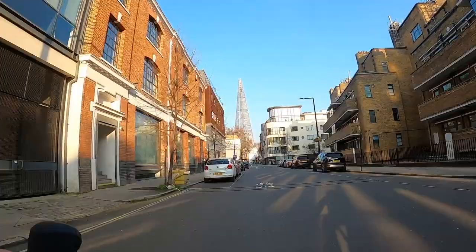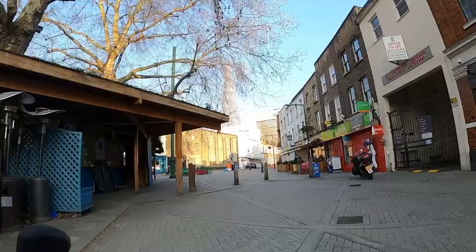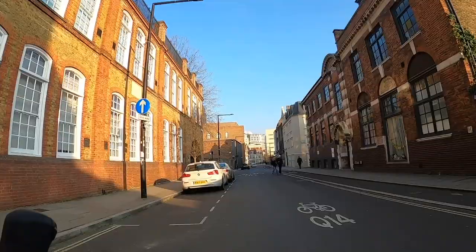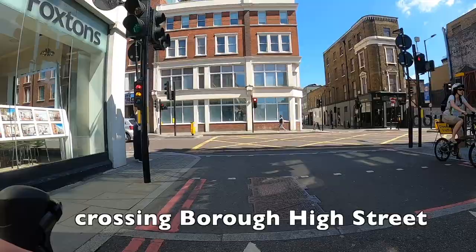If you know London at all, you'll know the Shard is at London Bridge - and that is the Shard dead ahead of us on the skyline, so we're getting there pretty quickly. This is a really nicely done quiet way route with a lot of filters. We're crossing Southwark Bridge Road now - if you turned left and went down that big main road you'd end up at Southwark Bridge, which gives you an idea of where you are. Union Street continues for quite a long time and it's quite quiet in this direction, with a nicely protected contraflow cycle lane with a curb in the opposite direction.